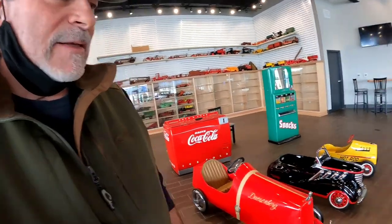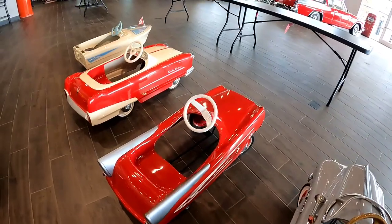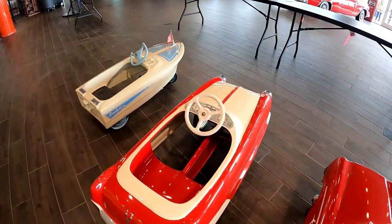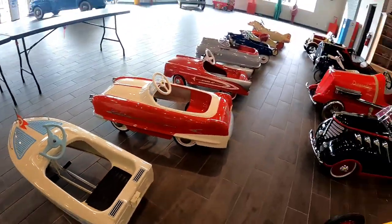They just let us in here. I told them I was making a video, so they said come on into the museum. These old cars are so cool. Even my little boat. Wow.